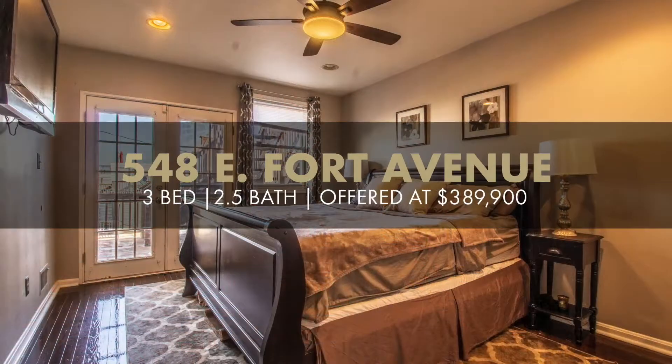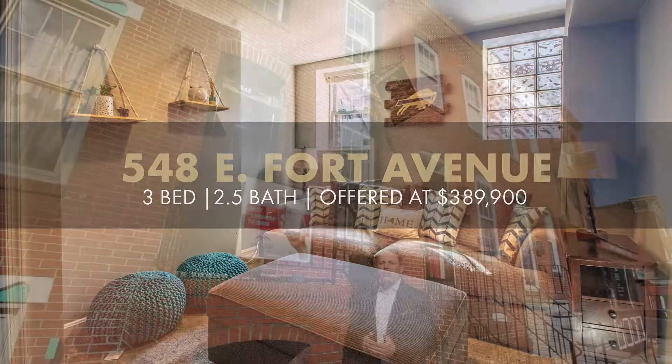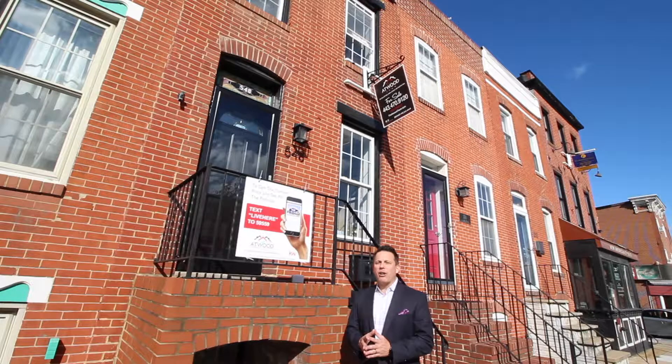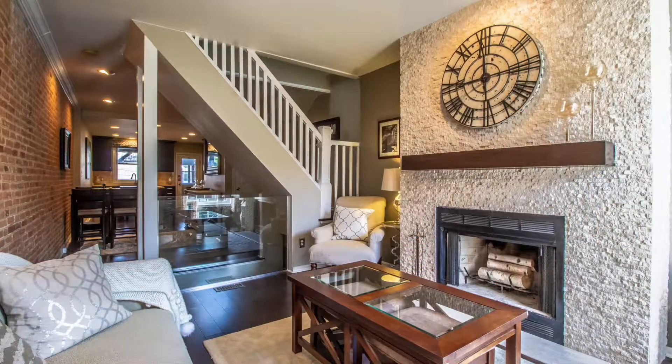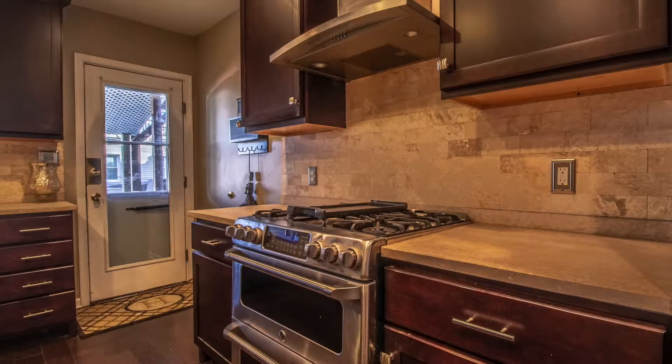This home features three bedrooms and two and a half baths, three finished levels with over 1,500 square feet. This home was hand-selected by the current owners in conjunction with HGTV's House Hunters in an hour-long episode that filmed several years ago, Buffalo to Baltimore. HGTV then came in and along with the owners hand-selected every piece of tile and amenity that you'll find in the house.